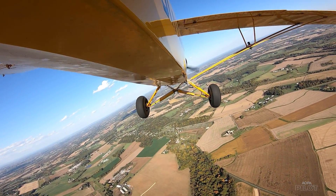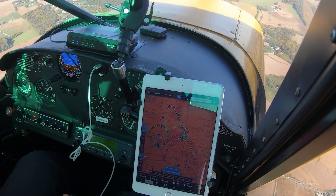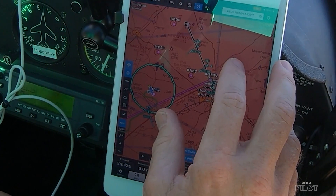Let's set up going into Carroll County. We want to get our weather well in advance — we've got the ASOS. ADS-B is so helpful way out here. We can already see there are several people in the pattern, at least three.